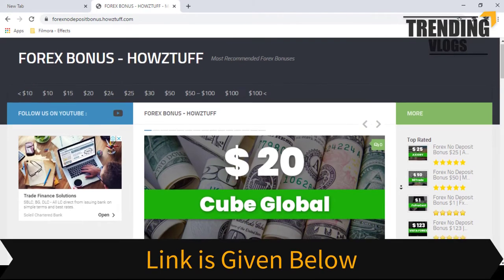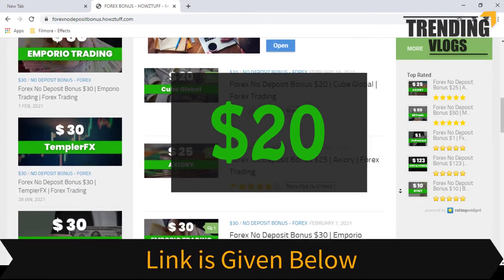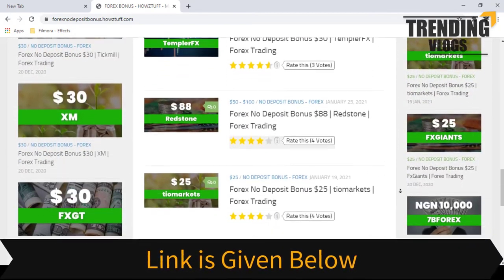Go to this website. The link to the website is given below in the description. Today we are here to give information about a $20 no-deposit bonus given by Cube Global. As per the stated information in the Cube Global website, this website has summarized some important points.